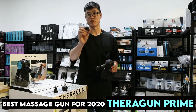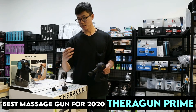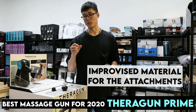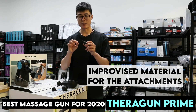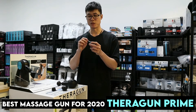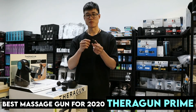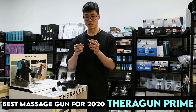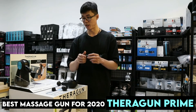My favorite is the thumb attachment. This time around they changed the material of the attachments — previously the exterior of the cone would start to peel after a while, but this time around it looks great. We've been using it for about two weeks and it's still in very good condition.